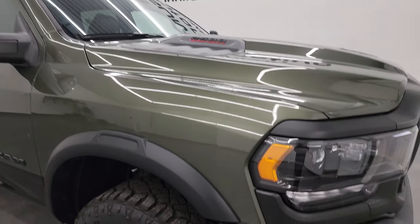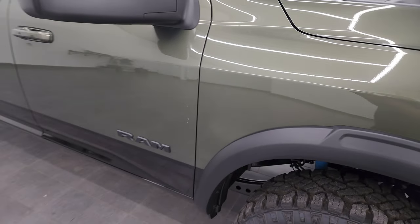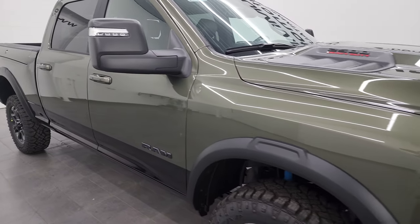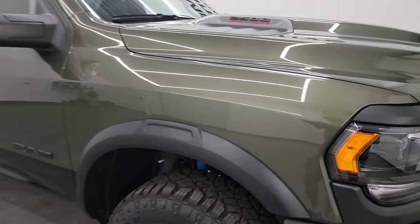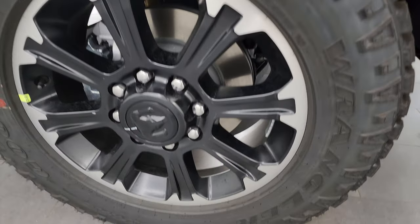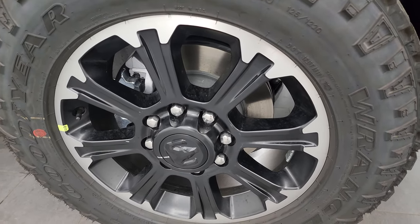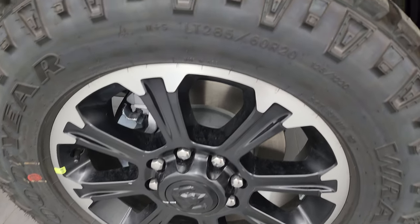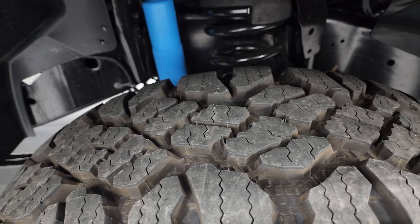This color is called Olive Green. This truck comes in eight different colors when it's two-tone, and nine colors when it's not two-tone, including Diamond Black. Olive Green has a lot of metal flake in it. The Rebel also comes with 20-inch painted and polished aluminum wheels and Goodyear Wrangler DuraTrac tires — LT 285/60 R20s — which are more of an aggressive mud tire.